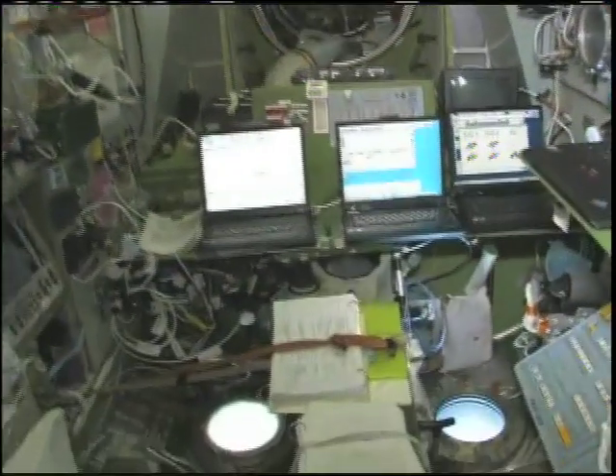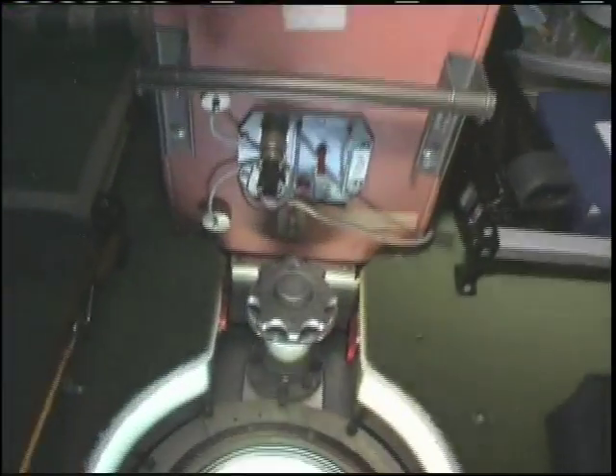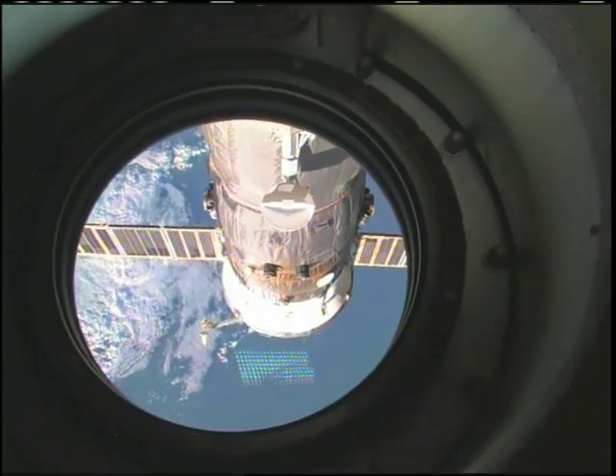As we say goodbye, I do want to show a few more things real quick. Take a look out the windows, and we can actually see the outside of the Progress cargo ship that we were just inside a few minutes ago.